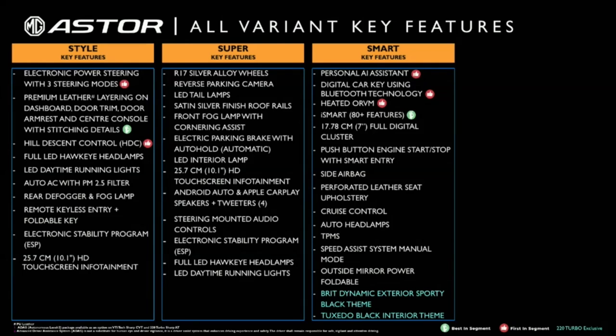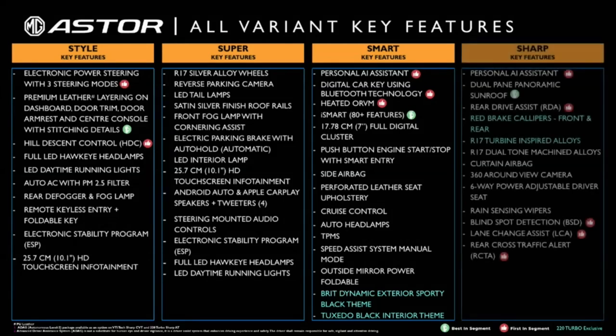Moving on to our top-of-the-line offering, the MG Aster Sharp variant. Adding to all the features of the other variants, Sharp is further loaded with many more segment-leading features. It will have the personal AI assistant, plus a panoramic sunroof with 90% coverage, rear drive assist, red brake calipers exclusive to the 220 turbo engine option, two choices of R17 alloys — turbine-inspired and dual-tone machined — curtain airbags, 360-degree camera, 6-way power-adjustable driver seat, rain-sensing wipers, and many more.